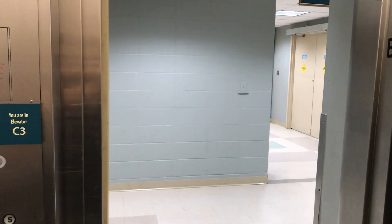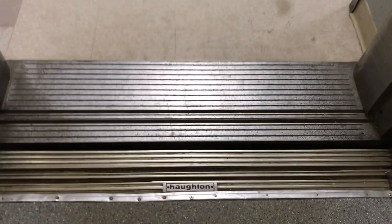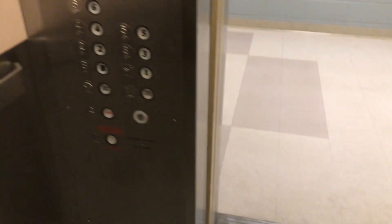Here are your pictures. Oh, it's a Houghton.